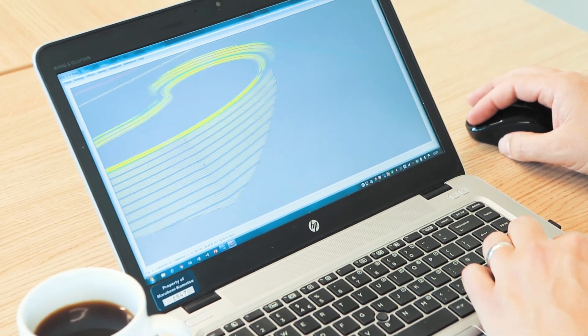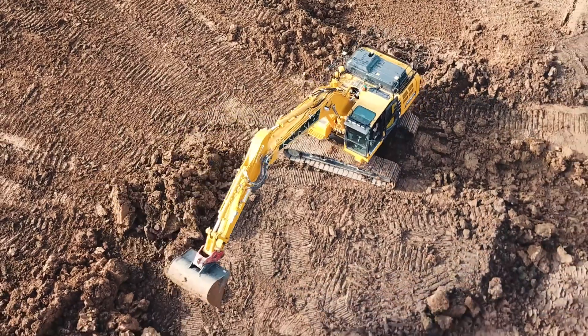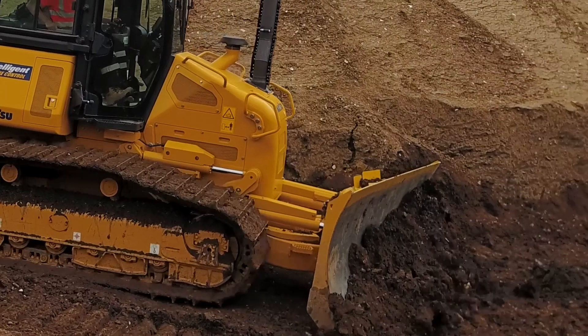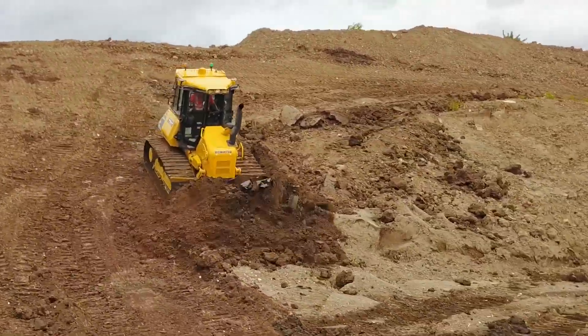In terms of how the system works, we take a 3D CAD-based design model, put that onto a USB stick — it can be remotely transferred as well — load that onto the machine, the machine then uses GNSS positioning to work out where the machine is in relation to that design model, and then the hydraulic control takes over from there and assists the operator in achieving grade.